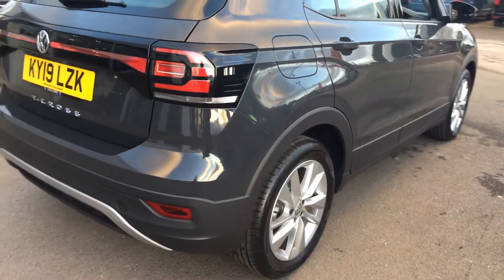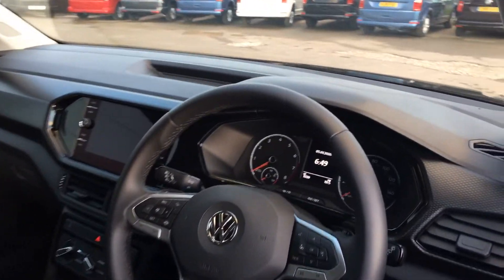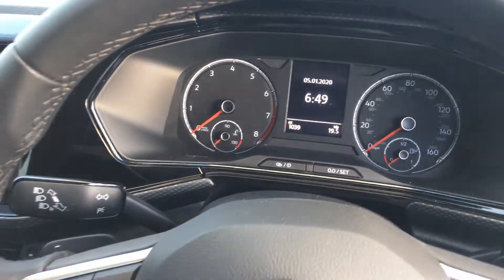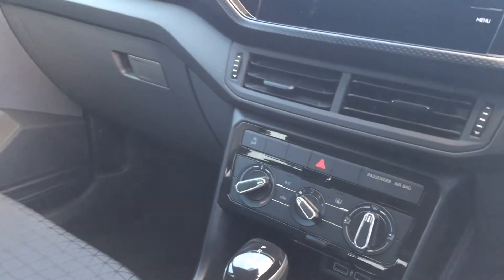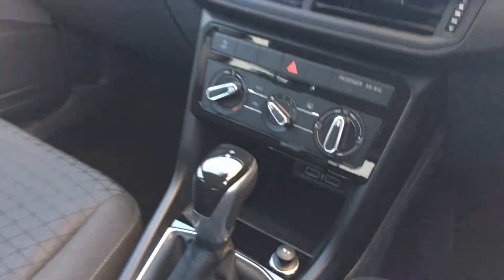This car, as you'd expect, is absolutely spotless — there's no scratches or marks. It's got a multifunctional flat bottom steering wheel that incorporates your adaptive cruise and your Bluetooth. It's done 1039 miles. You've got your touch screen radio with app connect, heating controls with air conditioning, obviously the DSG box, and also your two USB ports as well.